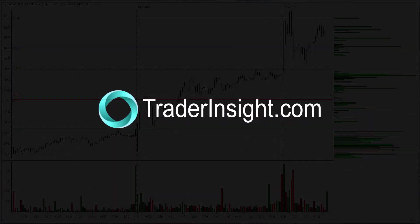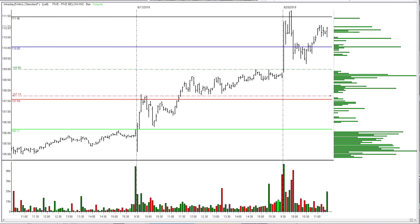For TraderInsight.com, I'm Adrian Manns. Let's review the first hour trading pit for Monday, August 20th, 2018. We had two XRVs today, no Baltimore chops, and a bunch of trading plan trades that we focused on during the first 60 minutes of the session.